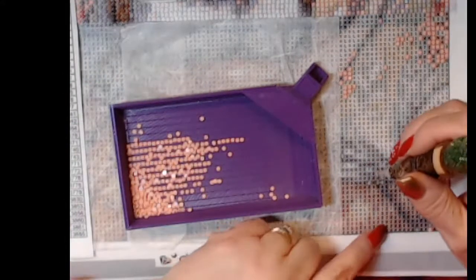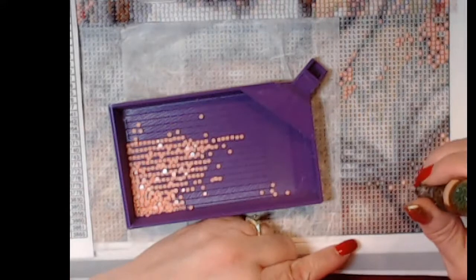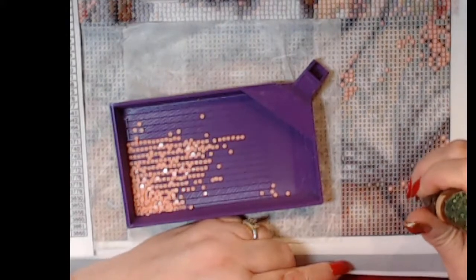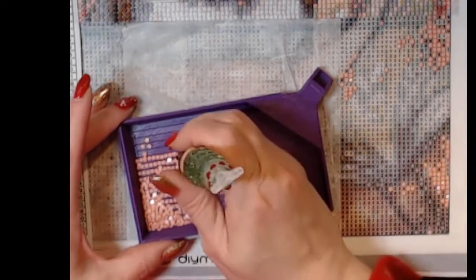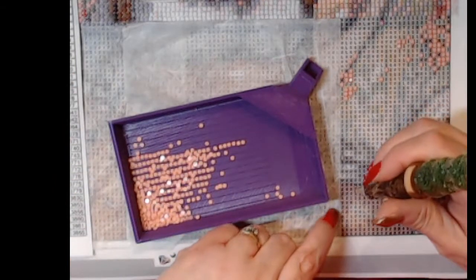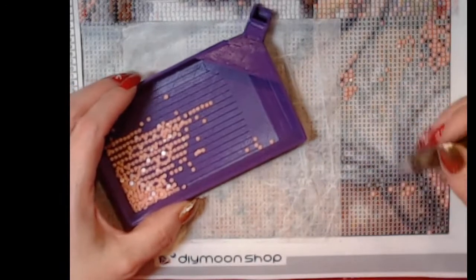I won't be watching a lot of live streams till the end of the year because I'm watching a lot of Christmas movies. Yeah, I do square section at a time — yep.